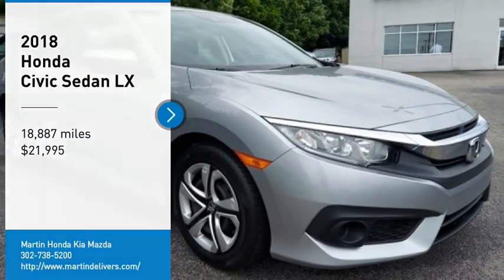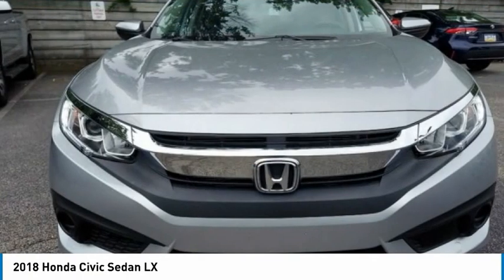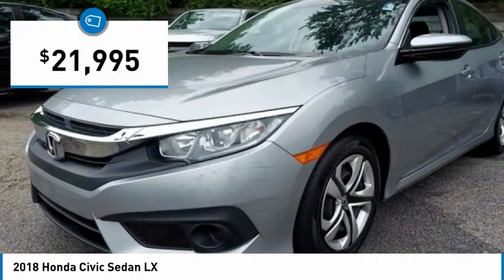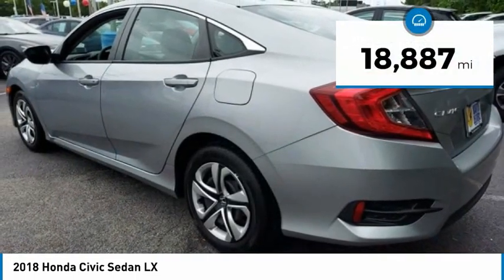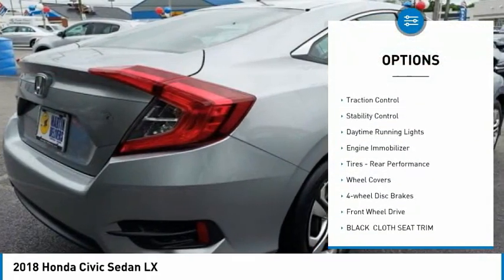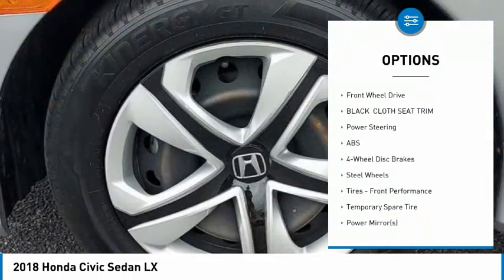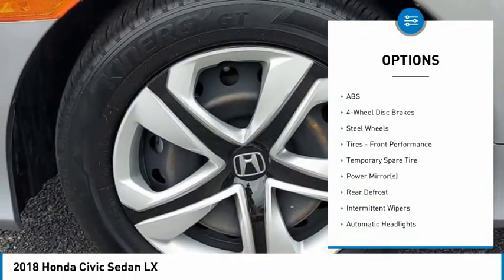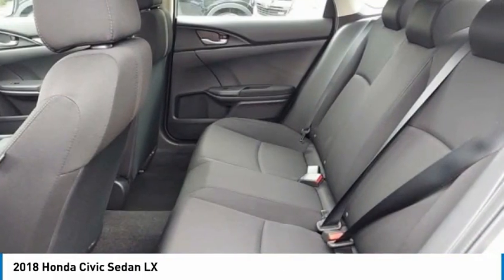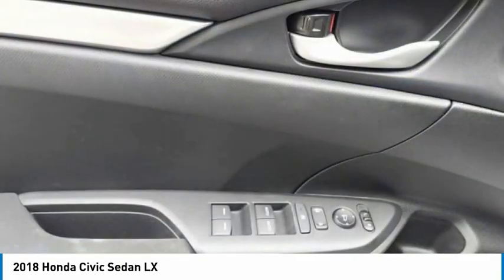Stop by and take a look at the 2018 Honda Civic — practical, awesome gas mileage, and incredibly reliable, priced below $25,000. This vehicle has less than 20,000 miles. Here are some of this vehicle's great options: tire pressure monitor, brake assist, traction control, stability control, daytime running lights, engine immobilizer, rear performance tires, wheel covers, four-wheel disc brakes, and FWD. This beauty is sure to make you the talk of the neighborhood, so call or drop in for a test drive today.